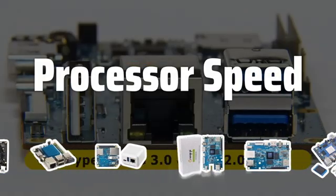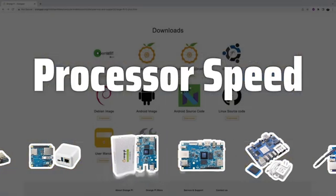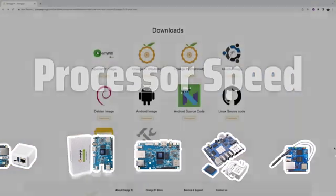Processor Speed: The processor speed is key for processing data quickly. Make sure the board can handle the tasks you require.